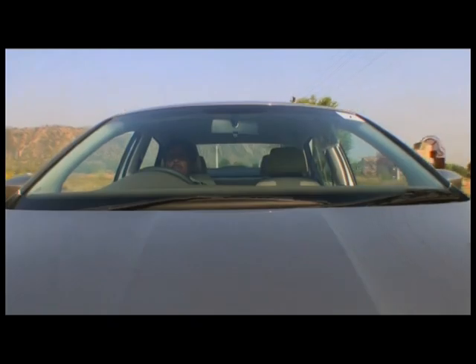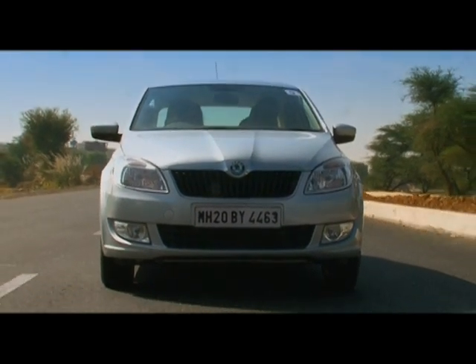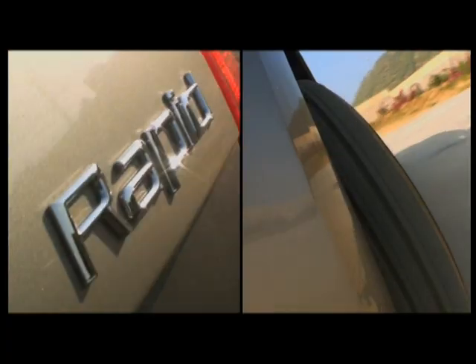The Skoda Rapid is available in two engine options: a 1.6 litre petrol and a 1.6 litre diesel engine. The 1.6 litre petrol engine delivers 105 PS of power and 153 Nm of torque at an easy 3800 RPM. It is available in both automatic and manual transmission and delivers impressive fuel efficiency as well.